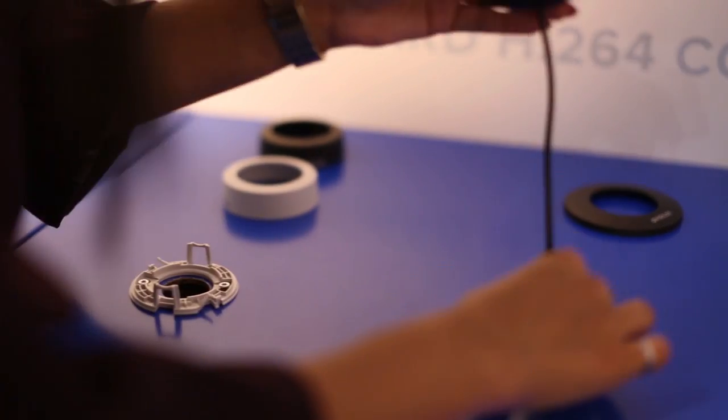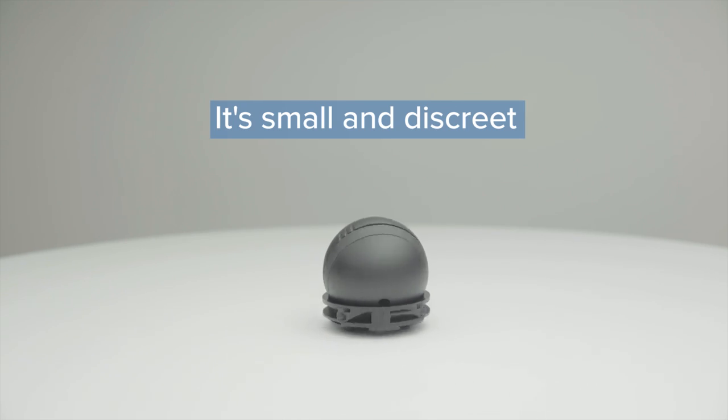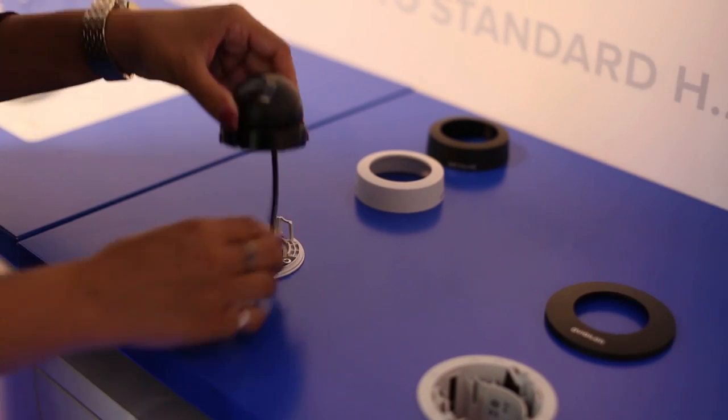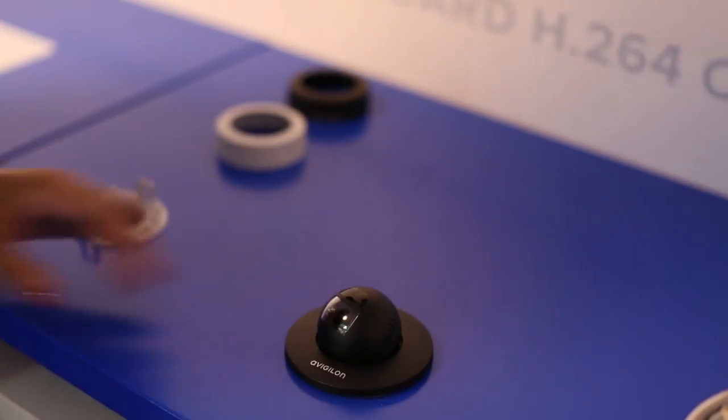It continues to expand our addressable market with an Avigilon quality product at an entry-level price point. This camera has an innovative patent-pending modular design that snaps into place, allowing you to easily switch between surface and in-ceiling mounts.